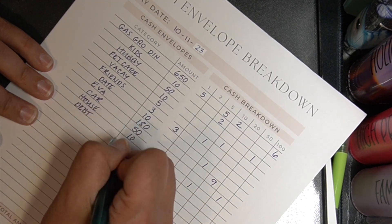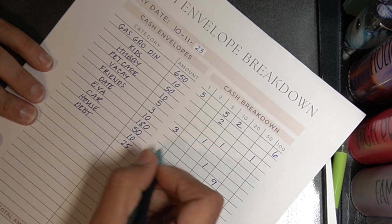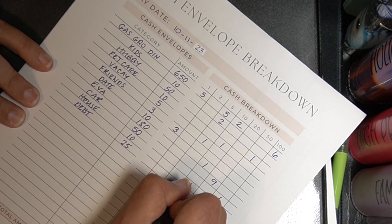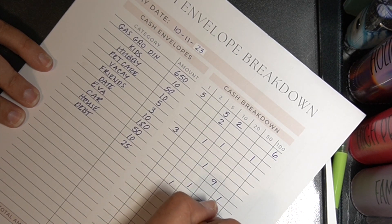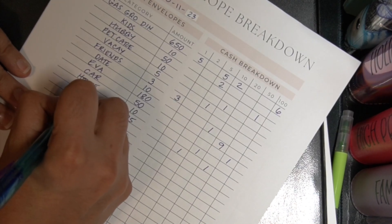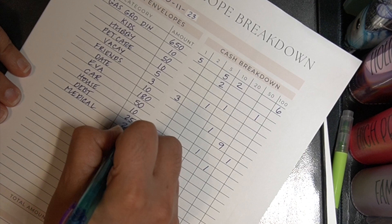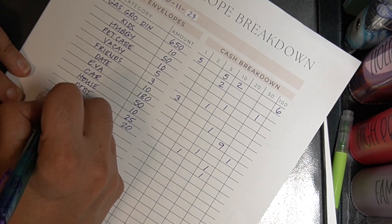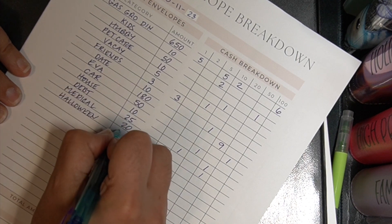Debt. Debt is going to be the money that we're saving out to make a tires payment, and since it is twenty-five I'm gonna do one five and one twenty. Next up is medical. Medical is getting twenty dollars and I'm just going to put a twenty dollar bill.